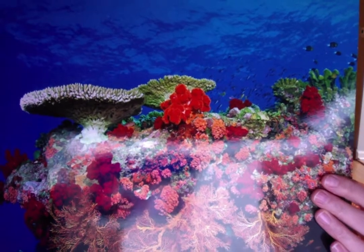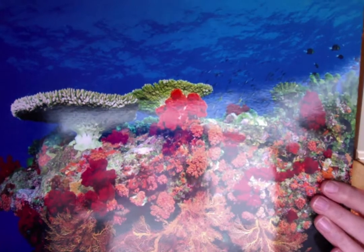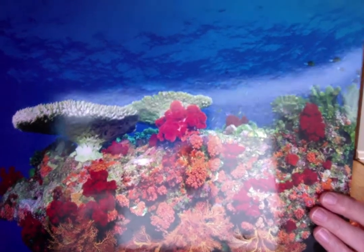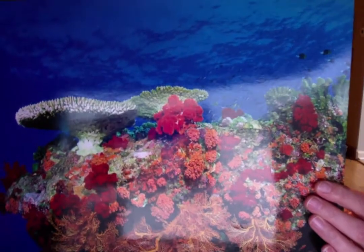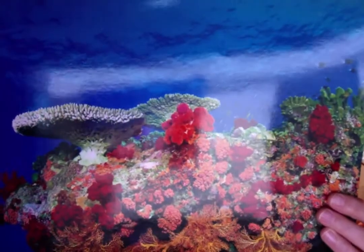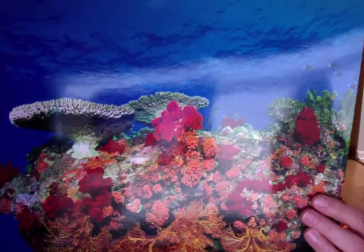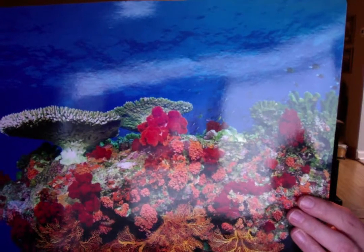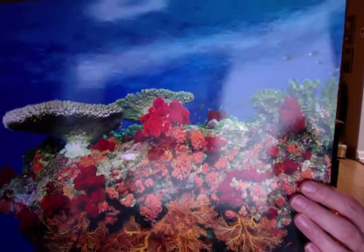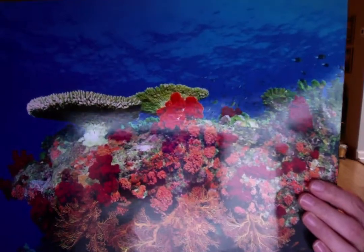Coral reefs are busy underwater places where many colorful animals and plants live. Some people think coral reefs are made of rocks or shells, but that's not so. Coral reefs are actually made up of tiny living creatures called coral polyps. These animals are only about a quarter inch across. It takes millions of coral polyps to make one reef. Different polyps form different kinds of coral. Coral can be many different colors, interesting shapes and sizes too.